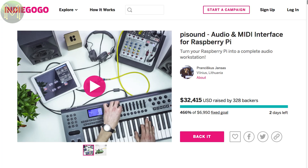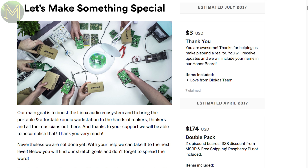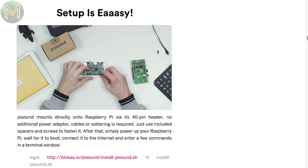Over on Indiegogo, there's actually a few interesting things. One I missed earlier is the Pi Sound, which is an Arduino and MIDI interface for your Pi. It contains a stereo ADC and DAC, allowing you to record and play audio at up to 192kHz and 24-bit resolution, and also includes MIDI in and out. If you want a quality audio and MIDI board, this one looks like the gold standard.